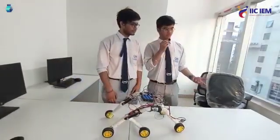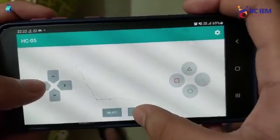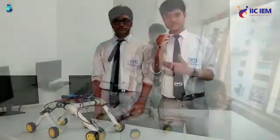We have 6 motors attached to it. It is connected by a Bluetooth module that can be completely automated using an app. Using the app, we can completely change the direction of its movement.